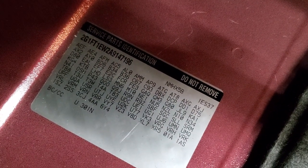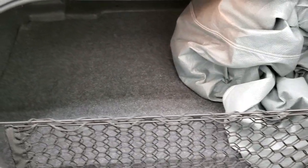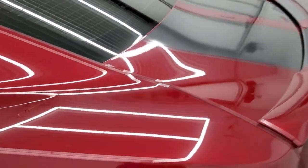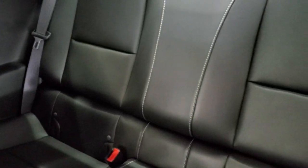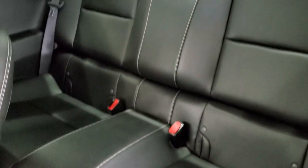You also have the RPO codes back here — feel free to pause the video to get all those codes to make sure this one has all the options you're looking for. It does come with that car cover, a nice added bonus. The stripes are in nice shape on the trunk lid. The back seats are in great shape as well — no rips or tears. It does have the LATCH child safety system for any child car seats, and those seats do fold down with that little strap right there as well.